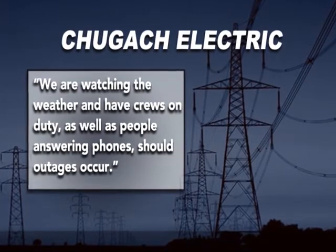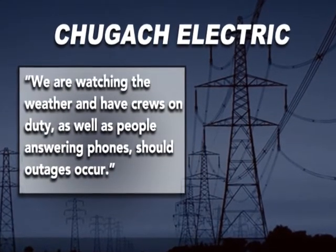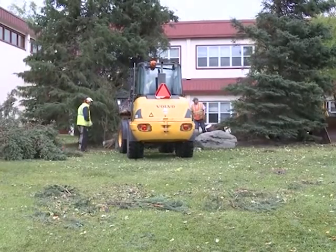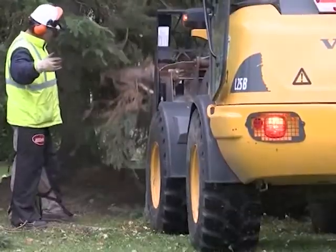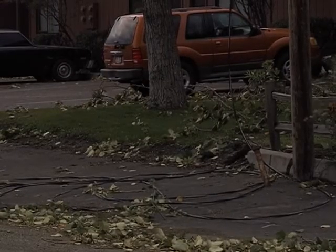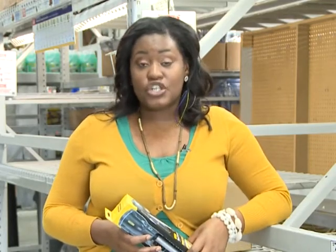Chugach Electric said they would be watching weather conditions and have crews on duty and phone stations ready should the power go out. Like last week's storm, this one is expected to bring 100 mile per hour winds along with much more rain, which could result in more trees down and longer times without power. If the power does go out, you may be out of luck when it comes to generators.